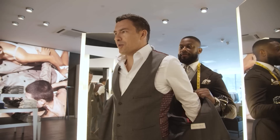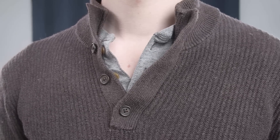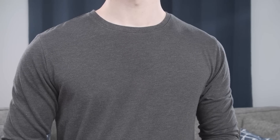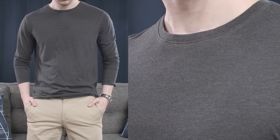Next, leverage texture. The rules for formal clothing are slightly different, but for your casual clothing, you want to leverage the power of texture. Take a look at this outfit — I have a plain long sleeve t-shirt and a pair of chinos. Neither of them have much texture going on, so it's a little bit of a flat outfit.